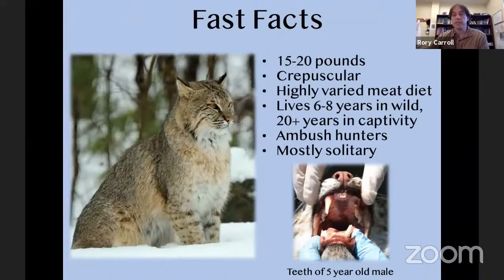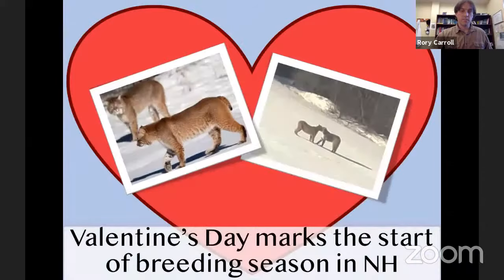In terms of behavior, bobcats are mostly solitary in the wild. If you ever see more than one bobcat together, more than likely you're seeing a mother with the kittens she gave birth to the prior year. The breeding season starts right around Valentine's Day — that's when males and females come together from about mid-February until mid-March, they'll mate, and then go their separate ways. That's pretty much the end of their association.